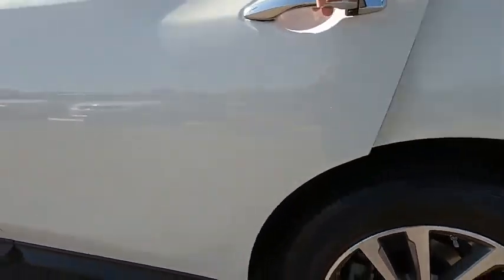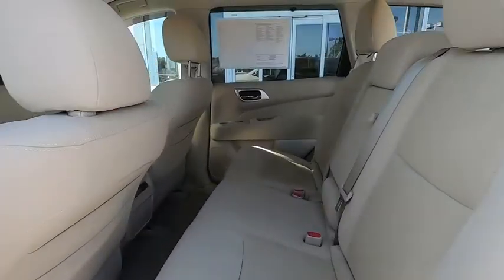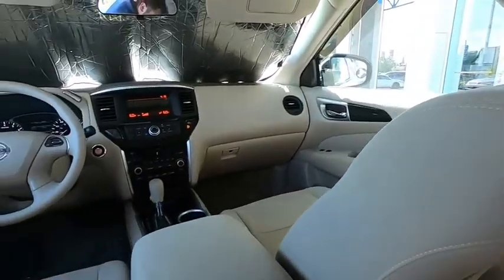Keyless entry, CD changer, power steering, adjustable steering wheel, cruise control, floor mats, aluminum wheels, four-wheel disc brakes.